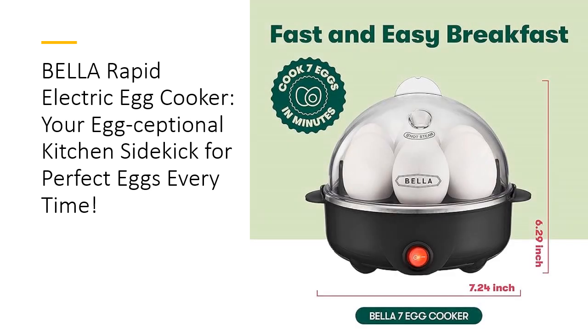What sets the Bella Egg Cooker apart from the rest? Its clear lid allows you to monitor your eggs without lifting a finger, ensuring they're cooked to your liking. The 360-watt heating system guarantees even cooking every time, while the automatic shut-off and buzzer signal when your eggs are ready. No more guessing, just perfect eggs on your plate.